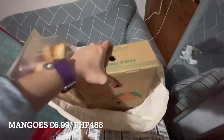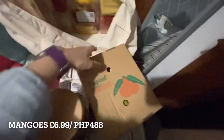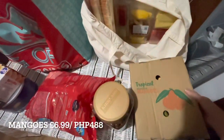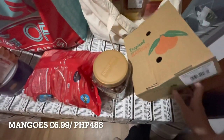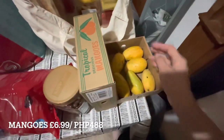I also got mangoes. They're a bit different from Philippine mangoes — they remind me of the flavor you'd use for mango float. There are 6 pieces of mango in the pack.